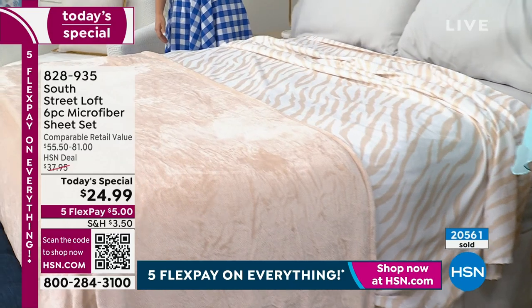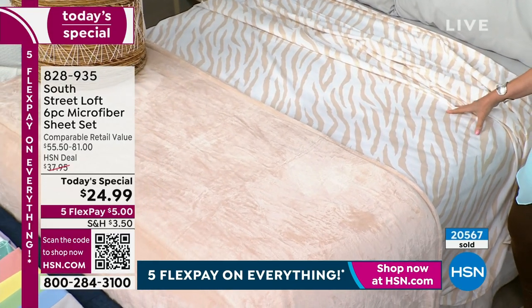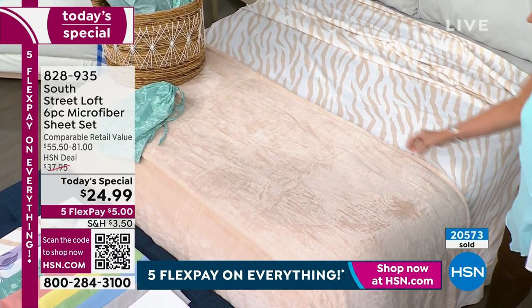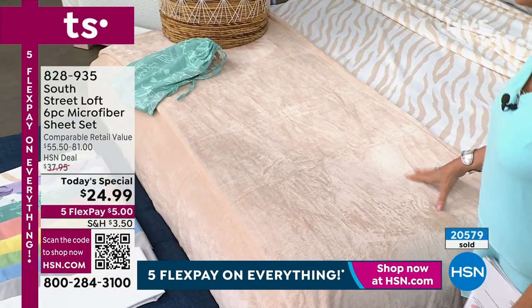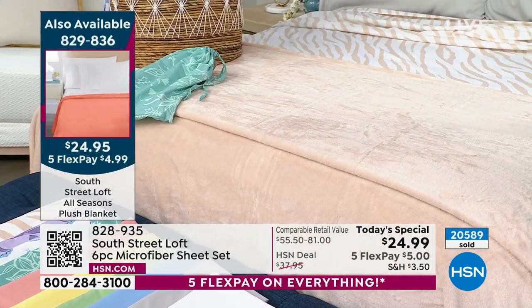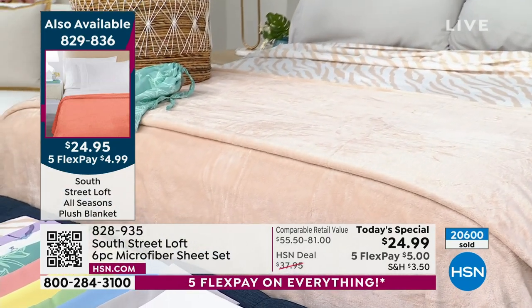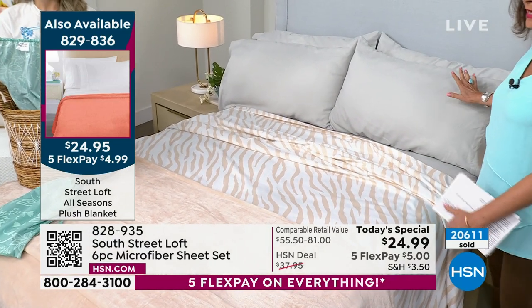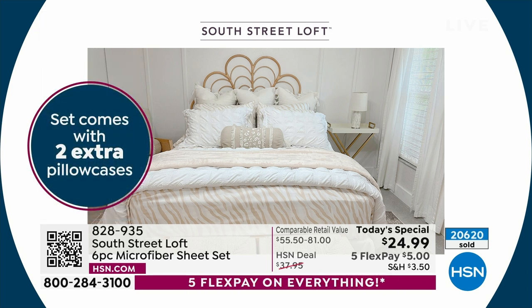We are including your extra pillowcases, so you're getting a six-piece sheet set today for under $25, and on flex payment just $5. The blanket has been very, very popular on the day - please do not miss out on that blanket because that will be an early sellout today. The other color that you're seeing on the bed right here is going to be the silver gray - a very soft, dove gray.